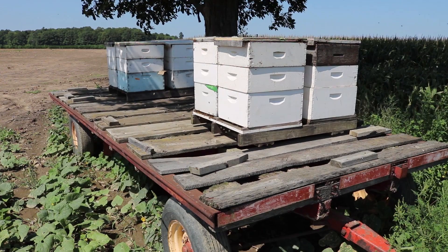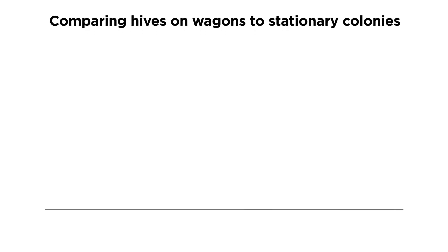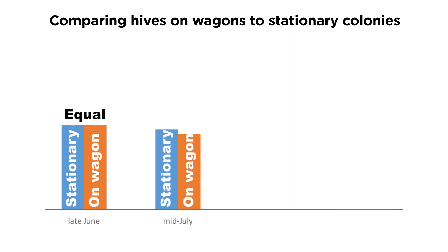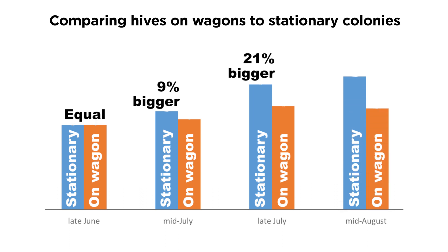To compare hives on wagons to stationary colonies, MSU researchers placed colonies in fields in late June. The stationary colonies were nine percent larger by mid-July, 21 percent larger by the end of July, and 32 percent larger by mid-August.